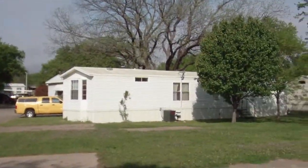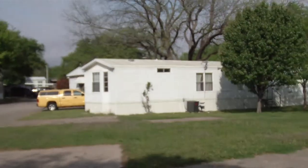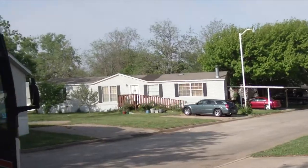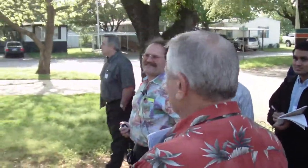This mobile home park — the trailer next to us was just renovated and sold. Unfortunately there's a dead person in that one, so that's not good. People in the park all know when somebody dies in a trailer and it doesn't help your sales. Well, you could say people are dying to get into our mobile homes.